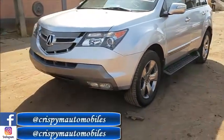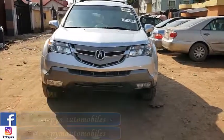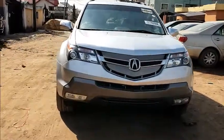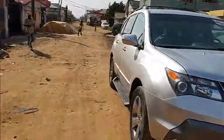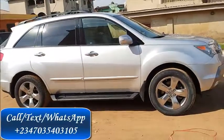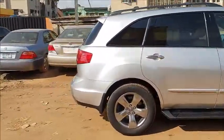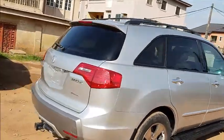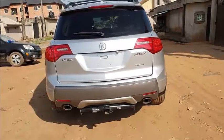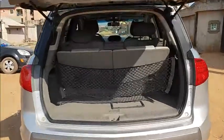It's a 2008 Acura MDX, silver color — everything is in perfect condition. Let's see what the exterior part looks like before I show you the inside and then the engine. Here you can see very clean alloy rims, leather interior — everything is just beautiful on this car. It's the Acura MDX SH all-wheel drive.